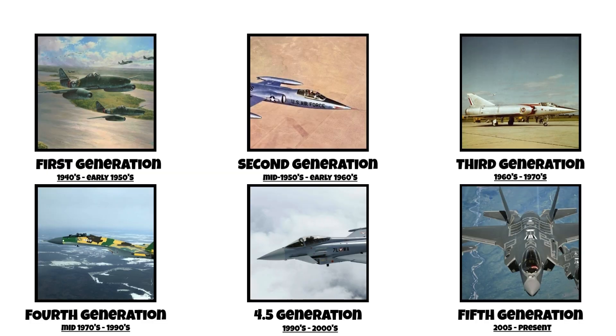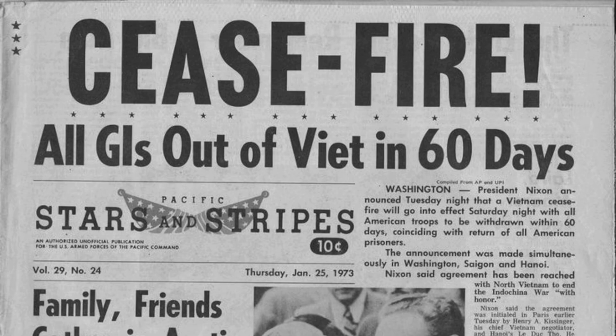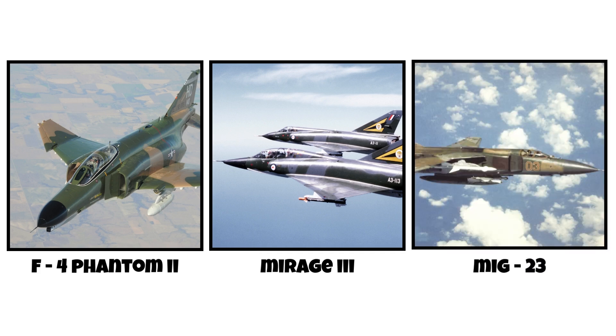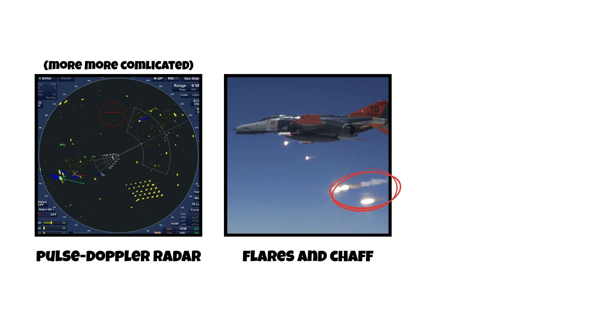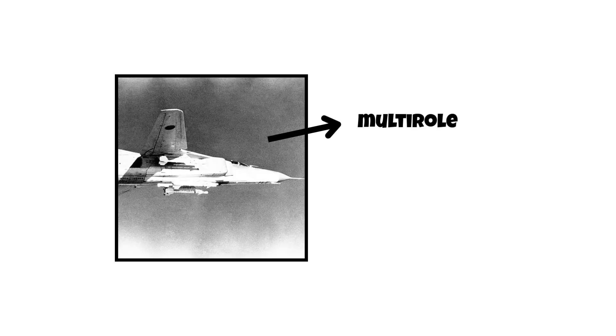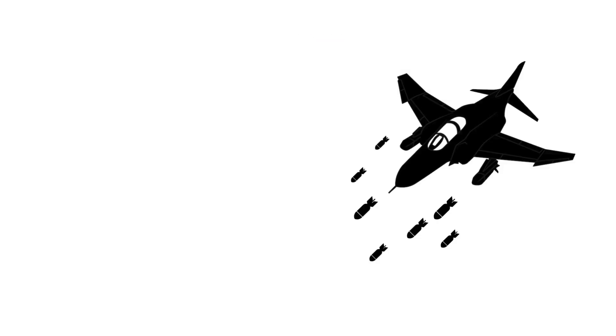Third generation, 1960s to 1970s. The third generation saw some lessons learned, especially after Vietnam. Jets like the F-4 Phantom II, Mirage 3, and MiG-23 started integrating more advanced pulse-Doppler radar, countermeasures like flares and chaff, and a better balance between speed and maneuverability. This generation also saw the rise of true multi-role aircraft. Instead of building separate planes for air-to-air and ground attack, now you had jets that could do both — bomb targets, then dogfight on the way home.